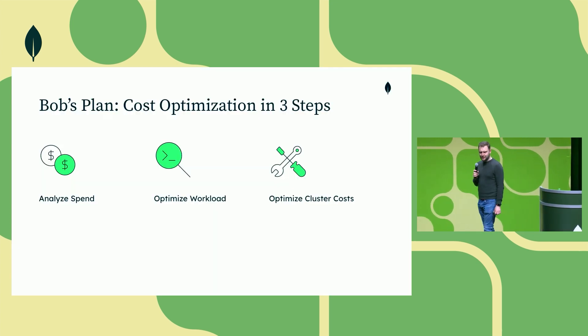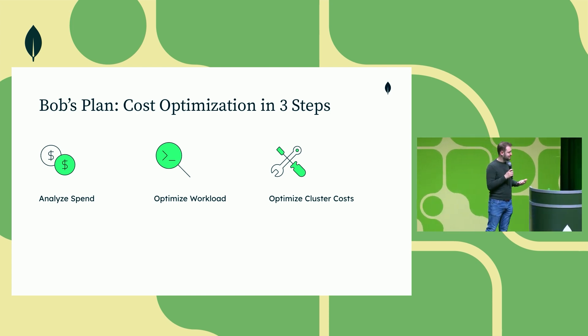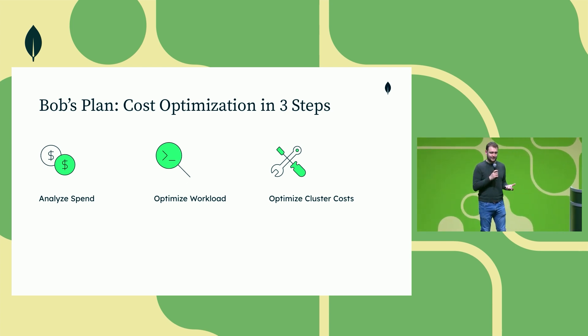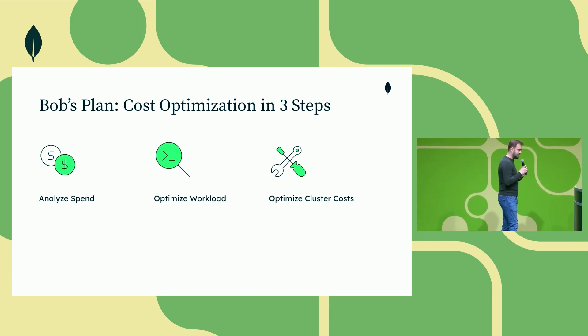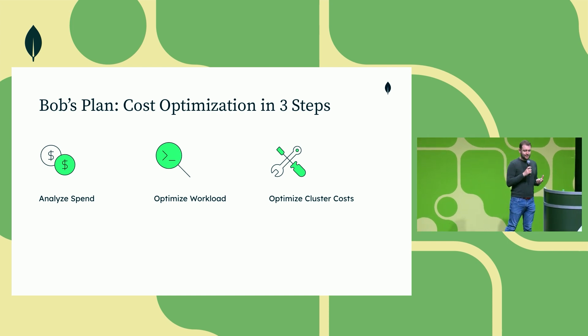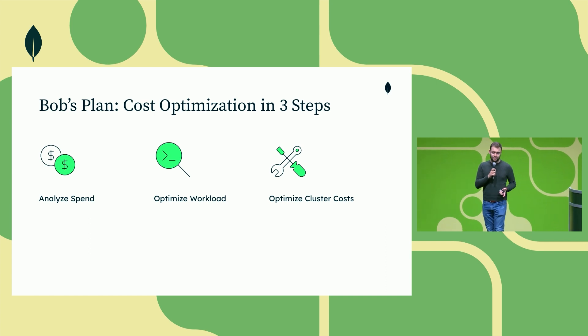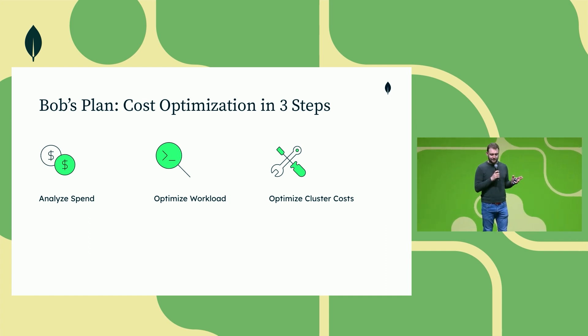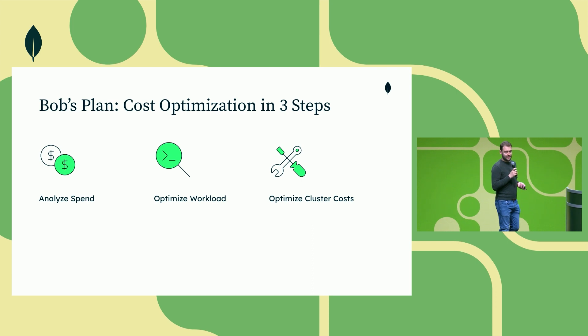Bob devises a flawless plan for cost optimization in three easy steps. Number one, analyzing spend — making sure that there is a baseline to work with and a good understanding of the different components of Atlas. Number two, optimizing the workload — making sure that the workloads take full advantage of the already provisioned resources. And number three, optimizing cluster costs. So let's see how Bob tackles each of these one by one.